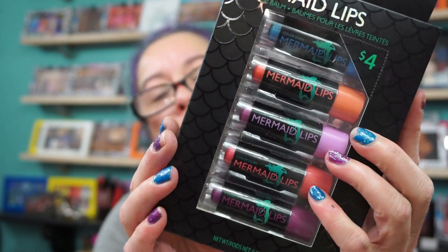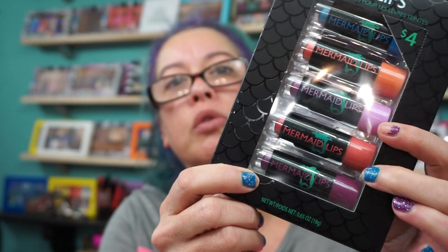Also, this is from the brand Color Story — I must have got this at Marshalls or TJ Maxx, maybe Five Below too. Mermaid Lips Tinted Lip Balm. Four bucks and there's five of them in here. Looks like some fun colors — purple, orange — just lip balm.